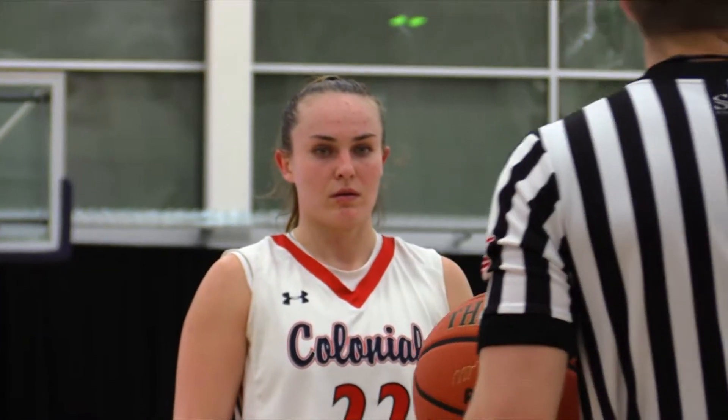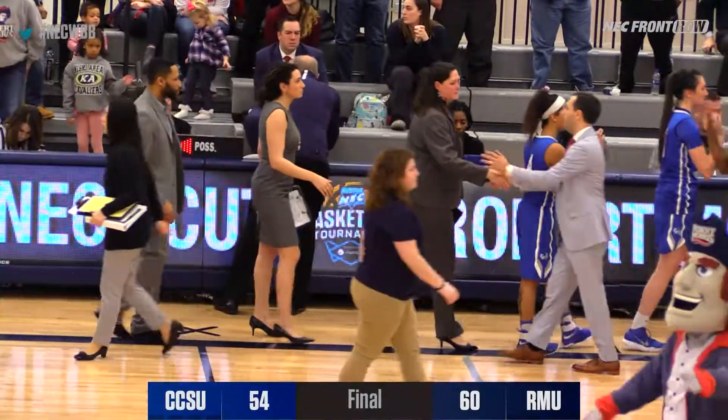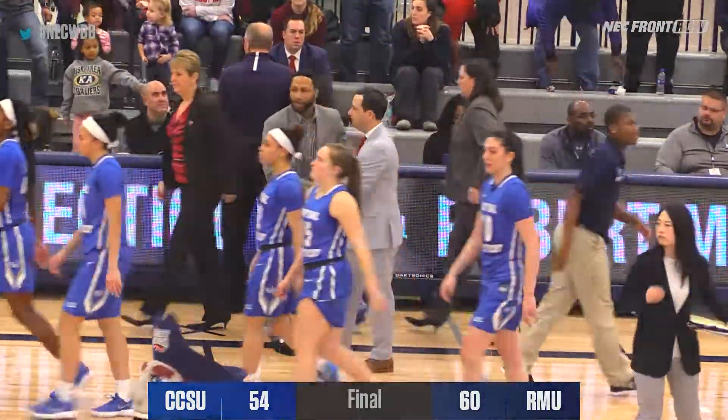Earlier today with her start, she set a program record for career starts. Megan Smith at the free throw line — second free throw good. And St. Francis Brooklyn — that game will be starting right around 7:30, so an hour and ten minutes from now.